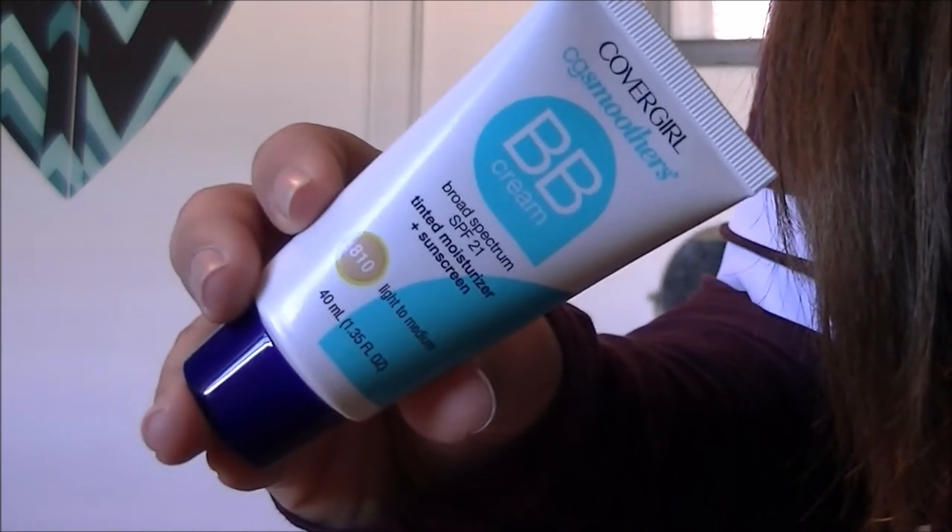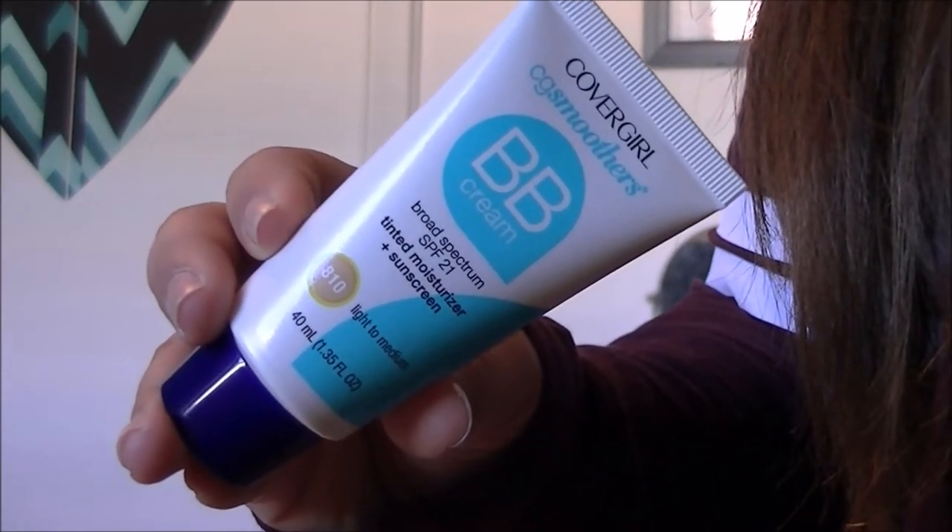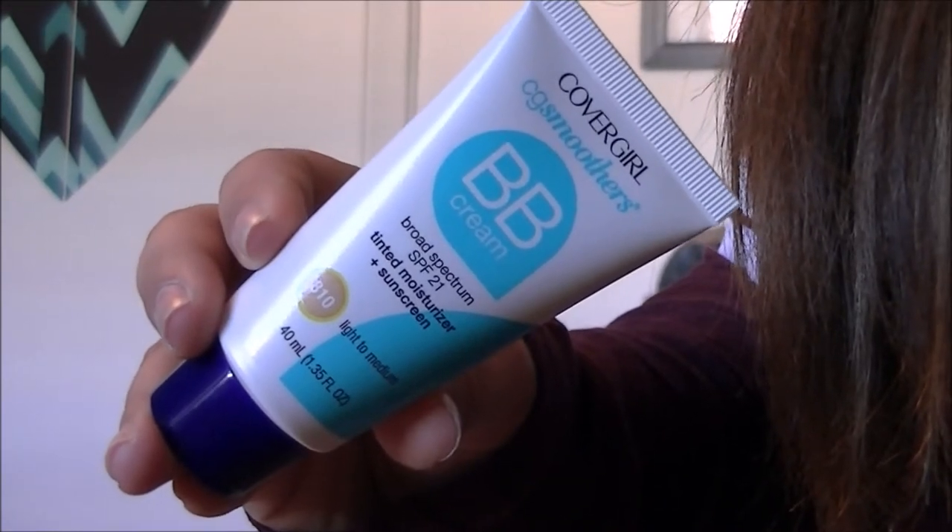The CoverGirl Smoothers BB Cream has SPF 21 — it's a tinted moisturizer plus sunscreen. My color is 810 Light to Medium. I like to use this when I go to work or school because it gives a light to medium coverage and I don't like anything heavy for those occasions. My only other foundation is the Urban Decay Naked Skin and I don't want to waste a $35 foundation every day since it's super full coverage. This color corrects my redness — I think I have rosacea — and it's about six bucks at the drugstore. Definitely recommend it.